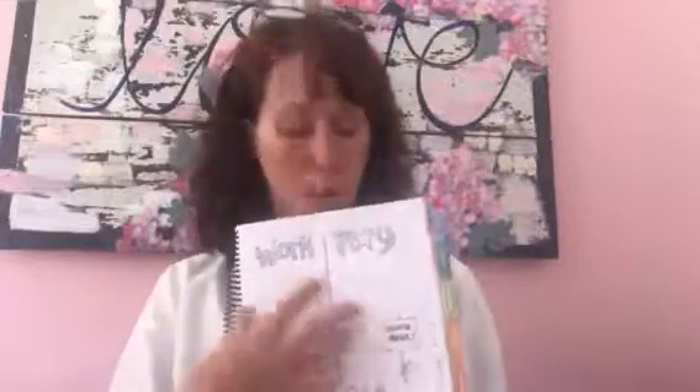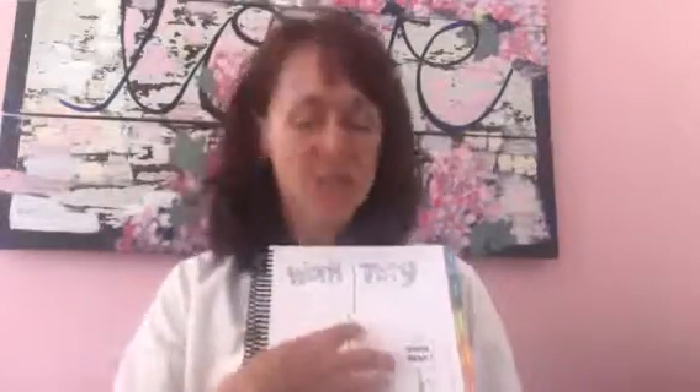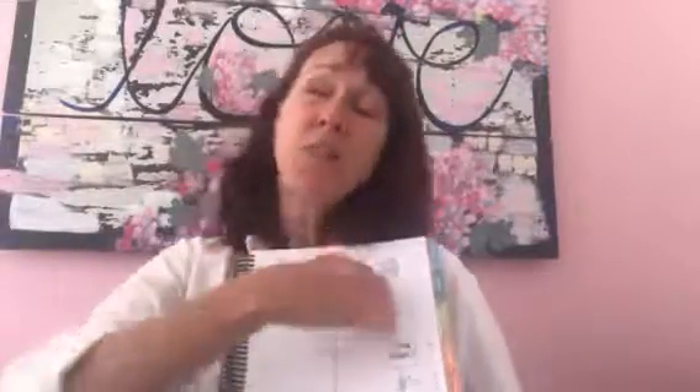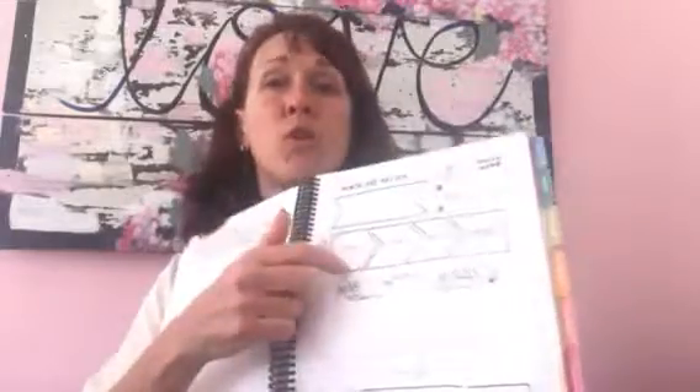Then every week on Sunday I go ahead and reload — I preload my list-making section. I sit down on a Sunday and go: okay, this and this has to happen in business, this and this has to happen in my home life, and I could use a little magic, so I write something in there. I do that every single week.